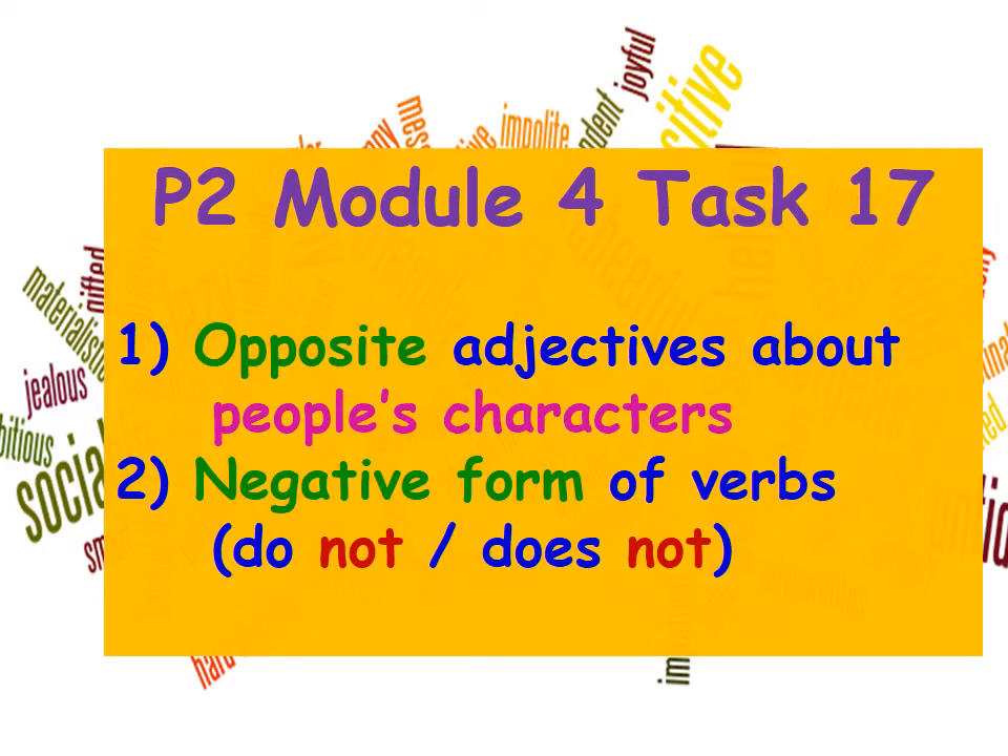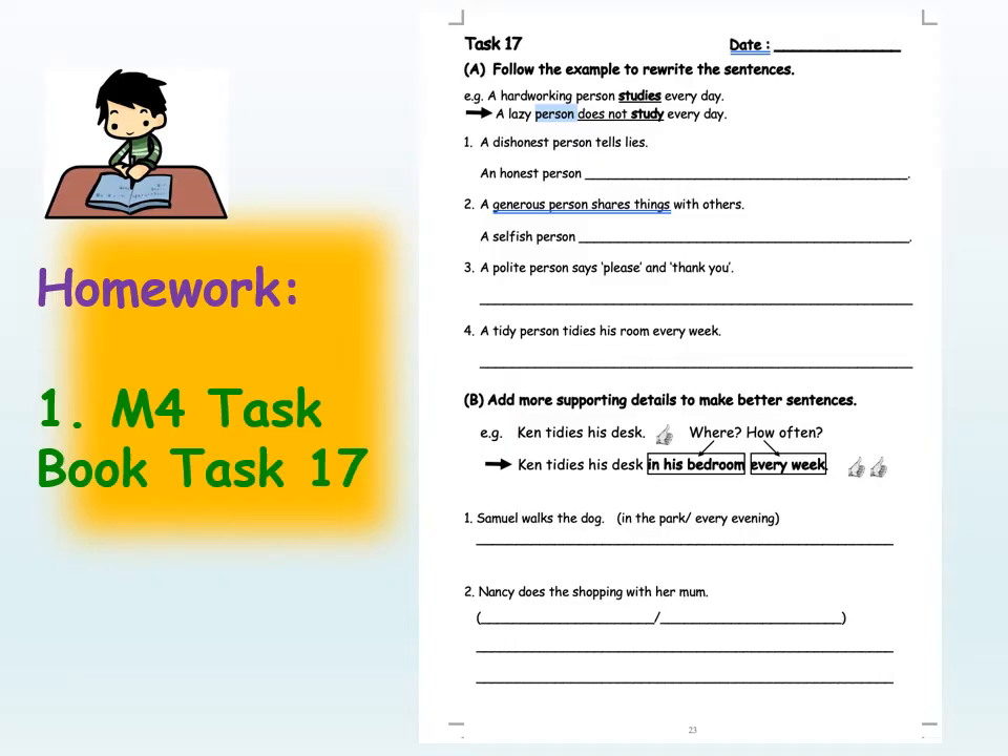Let's review what we've learned. We came across a list of opposite adjectives about people's characters. Then we learned how to use the negative form of verbs — 'do not' and 'does not' — to make sentences about them. Now we're going to do task 17 together. Take out your task book, turn to task 17, and get ready with your pencil.